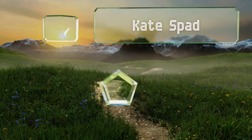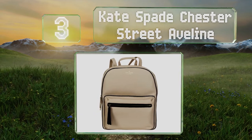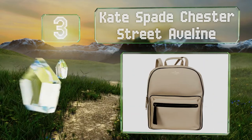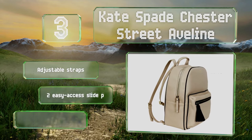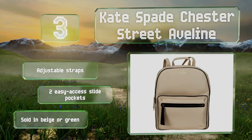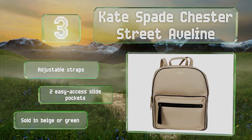Nearing the top of our list at number 3, the Kate Spade Chester Street Aveline is made of pebbled leather with a foil logo, black trim, and a trendy tassel. It's lined in soft, smooth jacquard fabric and offers plenty of space for electronics, books, and other items. It comes with adjustable straps and two easy-access slide pockets. It's available in beige or green.